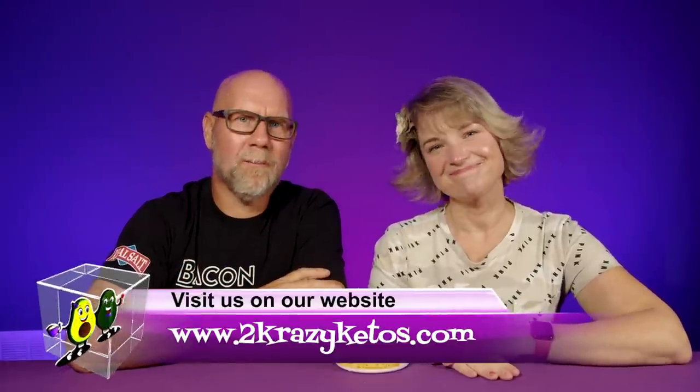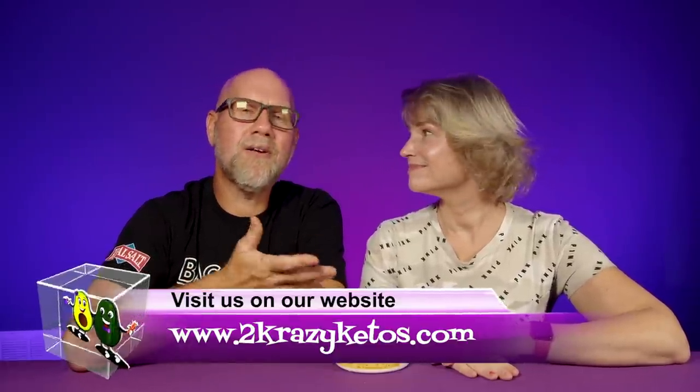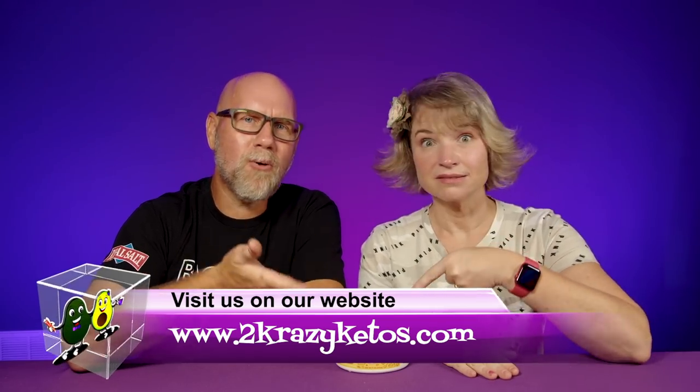Hey, what's up, family? I'm Rachel. And I'm Jo. And we are Two Crazy Ketos. If you're new to our channel, welcome.